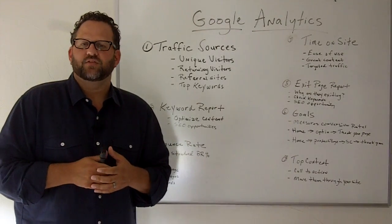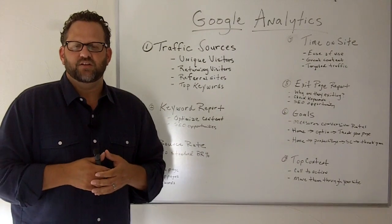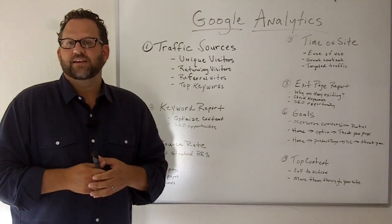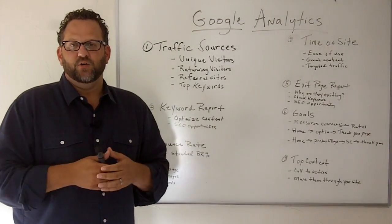Hi, Bill Parleman from RadicalMarketingSolutions.com and this is episode 15 of the X's and O's of SEO. Today I'm going to talk to you about Google Analytics and the seven most important reports every small business owner should know and use.